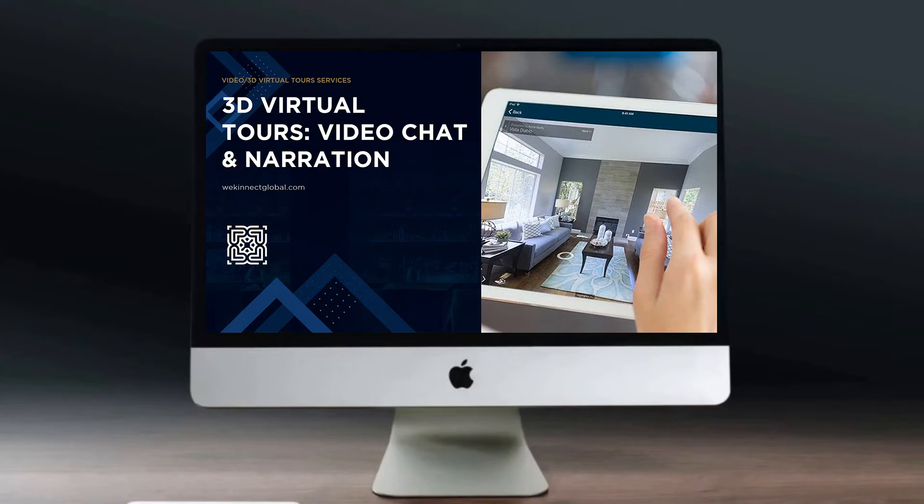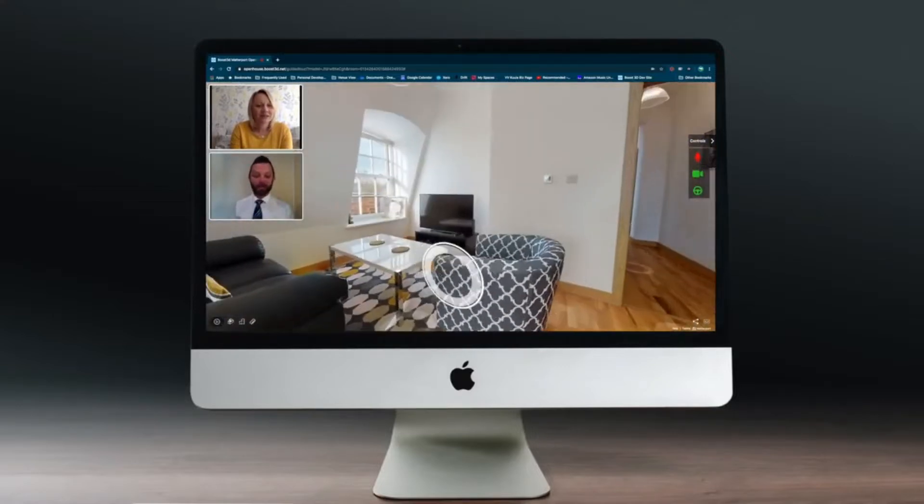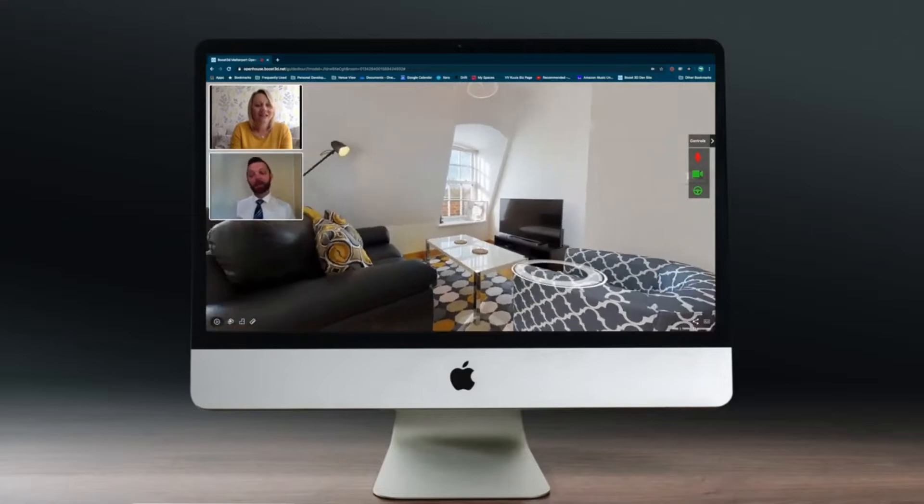Experience the power of interacting with viewers during their virtual showings. Real-time video conferencing allows agents to interact with individuals and groups of participants, while allowing everyone to request control of the tour.